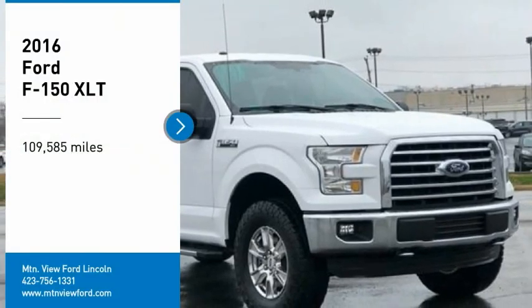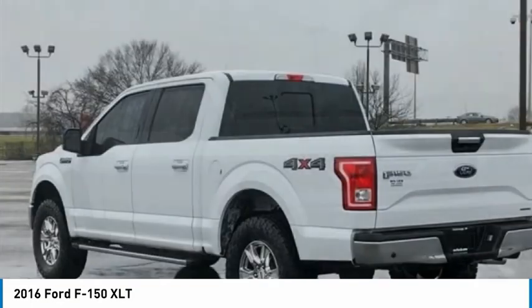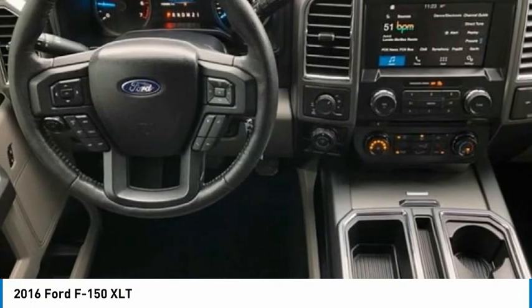Take a ride in the 2016 F-150. A Ford F-150 knows how to handle any situation. It's built to follow orders, no whining.